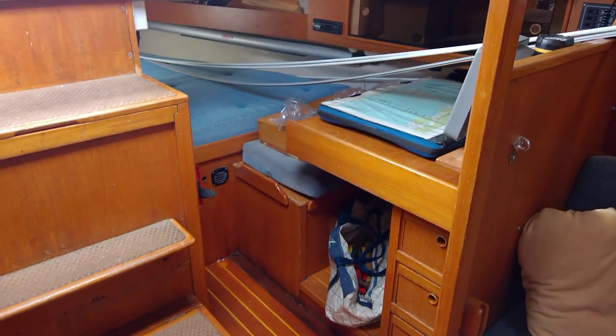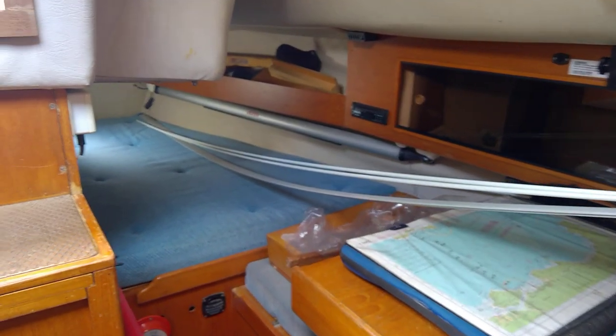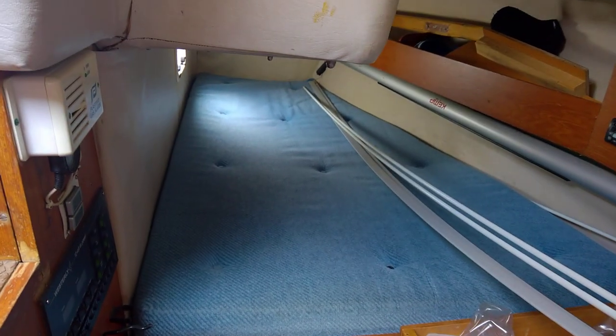Chart table area. She's got her sails off so you can see patterns and things — always difficult to stow. And into the aft quarter berth — a double berth there.